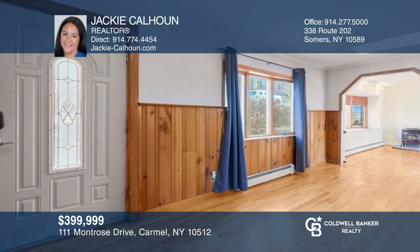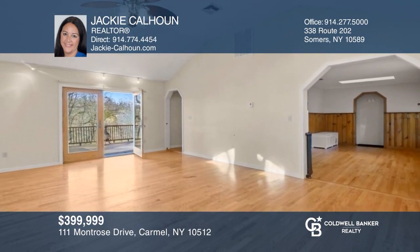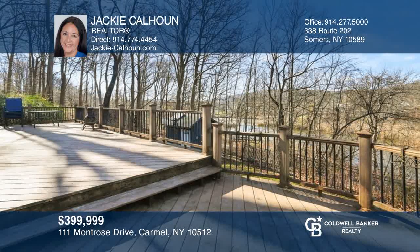Don't miss this three-bedroom, two-and-a-half-bath sprawling ranch with lake views and scenic views of Lake Carmel. Invest in your future by calling Jackie Calhoun today.